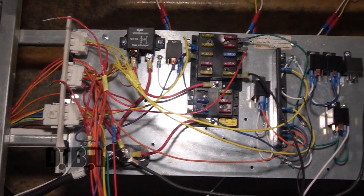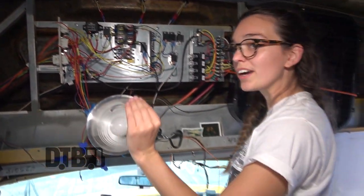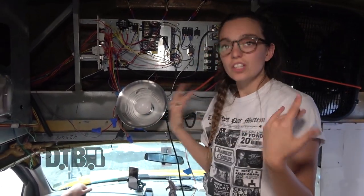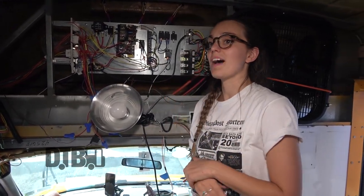Here are all the wires we tried to take out — these are the essential wires for the bus. We used to have a strobe light, a stop sign, an arm in the front that opened — all the school bus essentials. We probably got rid of 30 pounds of wires, and this is what we have left.